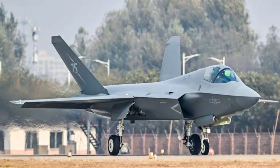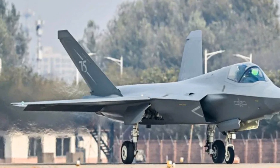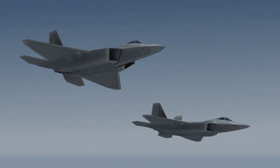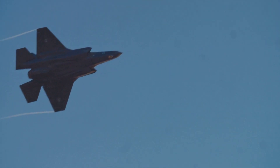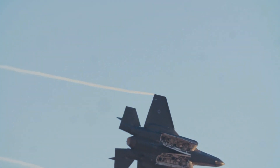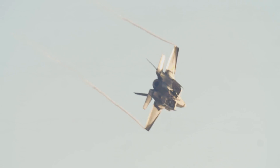In the first official photo released, the J-35A is shown taxiing, revealing key design features. Comparing it to earlier prototypes such as the previous J-35 and FC-31 models, as well as some of its rivals in the fifth generation of fighter aircraft, we can see distinct differences and similarities that provide insight into its capabilities.